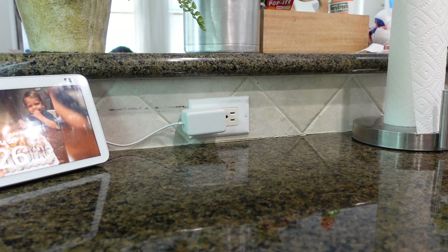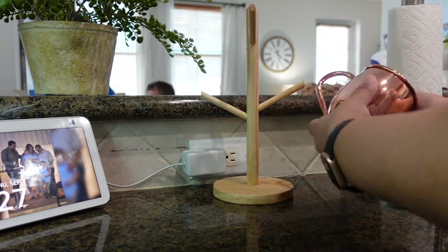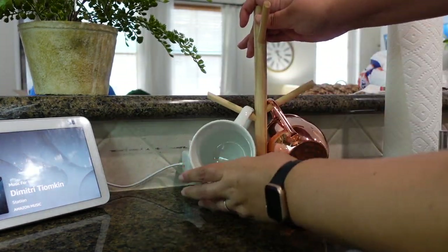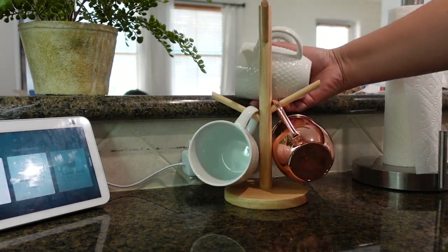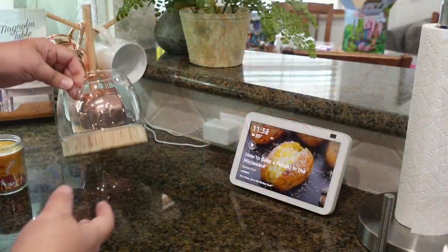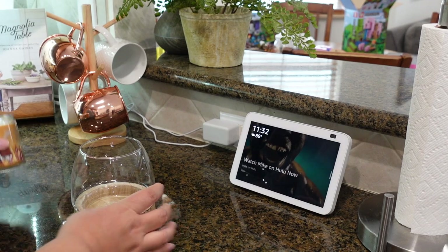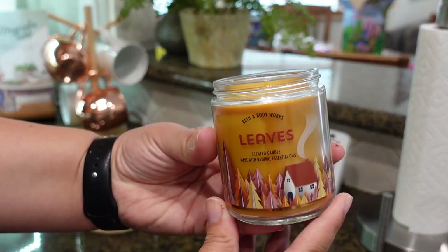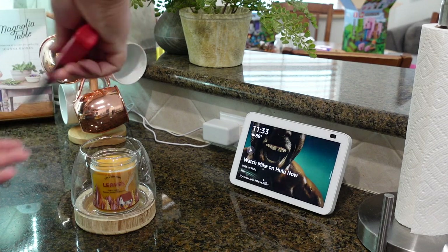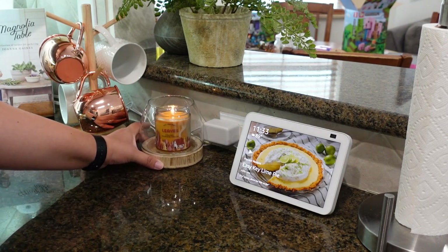Since we're hosting community groups from our church at our home this week and for the next couple of months, I thought this mug tree would be perfect — that way people can grab a cup for their coffee or tea. I also found this candle holder from Michaels; it's a perfect size for Bath & Body Works single-wick candles. I got the 'Leaves' scent and it's a very nice scent — it really gives a cozy fall feeling all over your house.